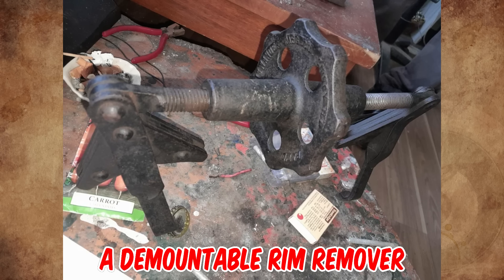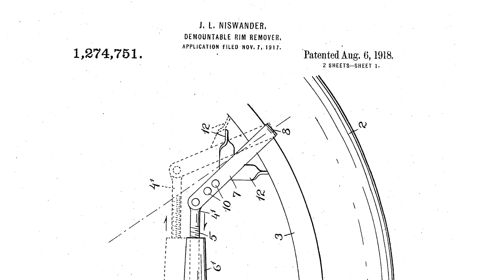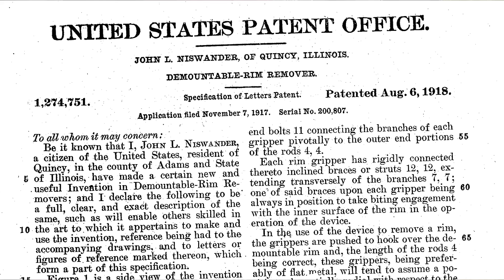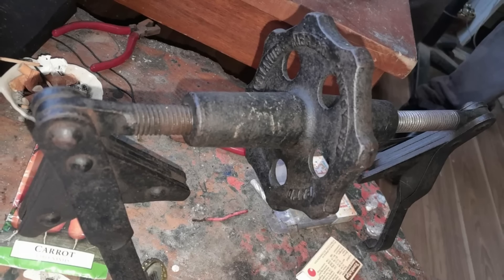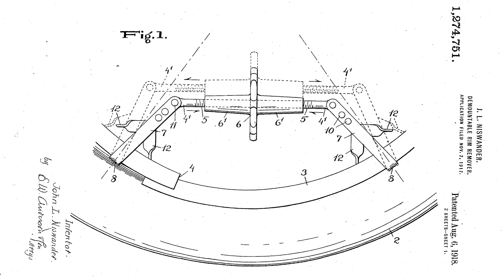It's a demountable rim remover — it compresses the rim for tire mounting. Patented August 6, 1918, by John L. Niswanda of Quincy, Illinois. The grippers are pushed to hook over the demountable rim, and the wheel is rotated to adjust the rods towards each other. By using this device, the demountable rim may be contracted from 1 to 4 inches.